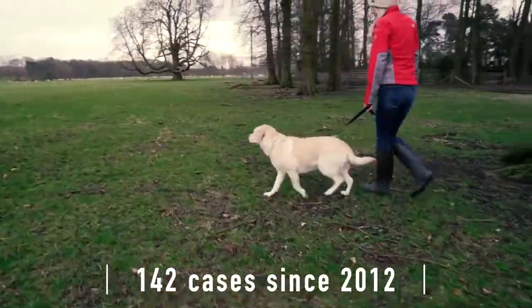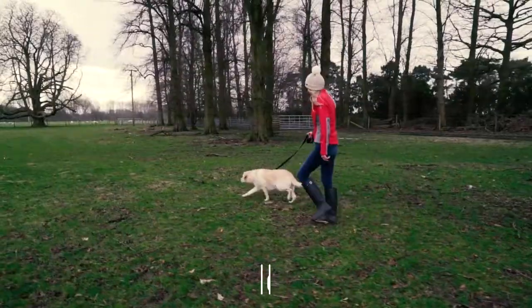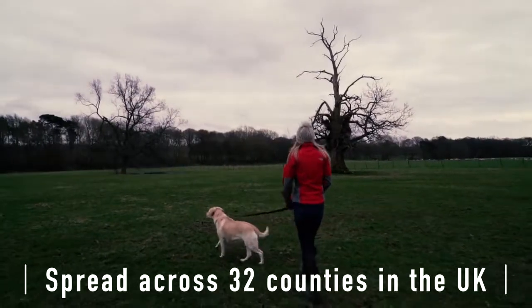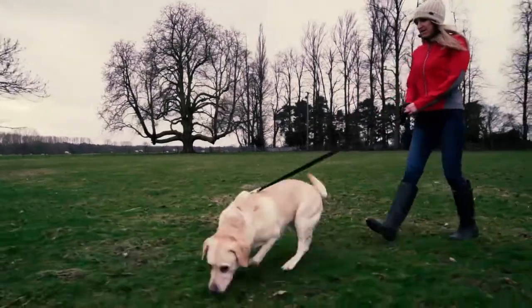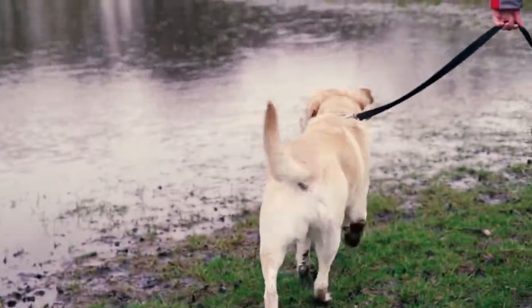In total, there are about 142 cases that have been seen, and those have been spread across the entirety of the UK. We've seen them in England, Scotland, Ireland and Wales. There's a concentration of cases around Greater Manchester, in Dorset and also in New Forest as well.